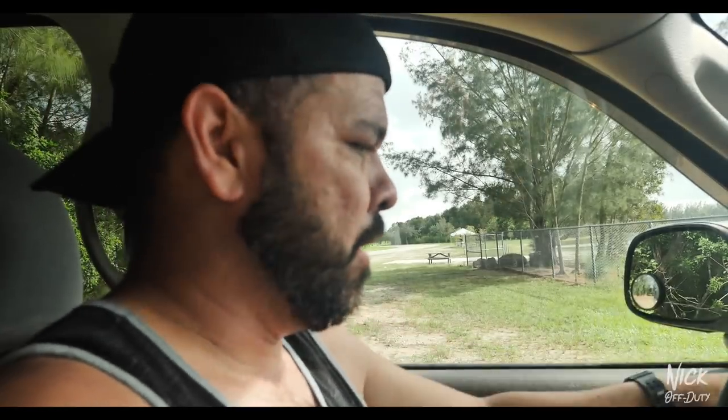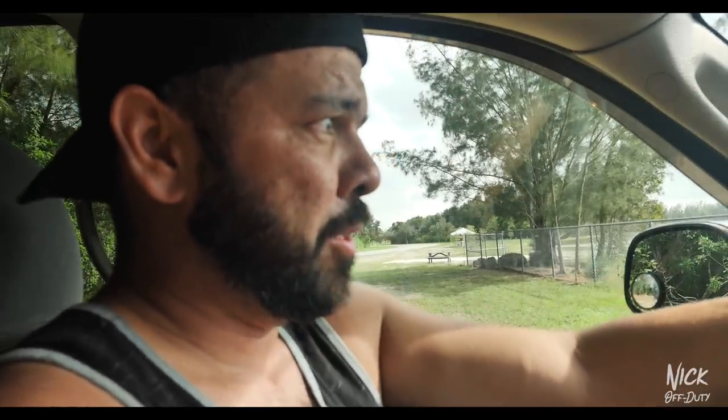Basically I got had — someone pulled a fast one on me. It's all right. My belief is in life there are no mistakes, only lessons to be learned. What did we learn about buying used cars, Nico? We learned to make sure that the windshield wipers work. That's right — make sure the windshield wipers work.